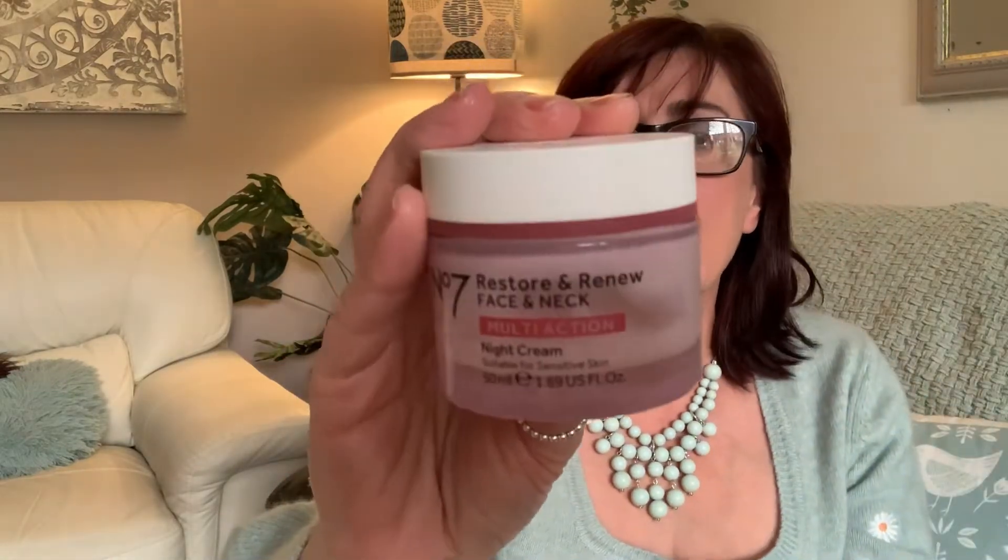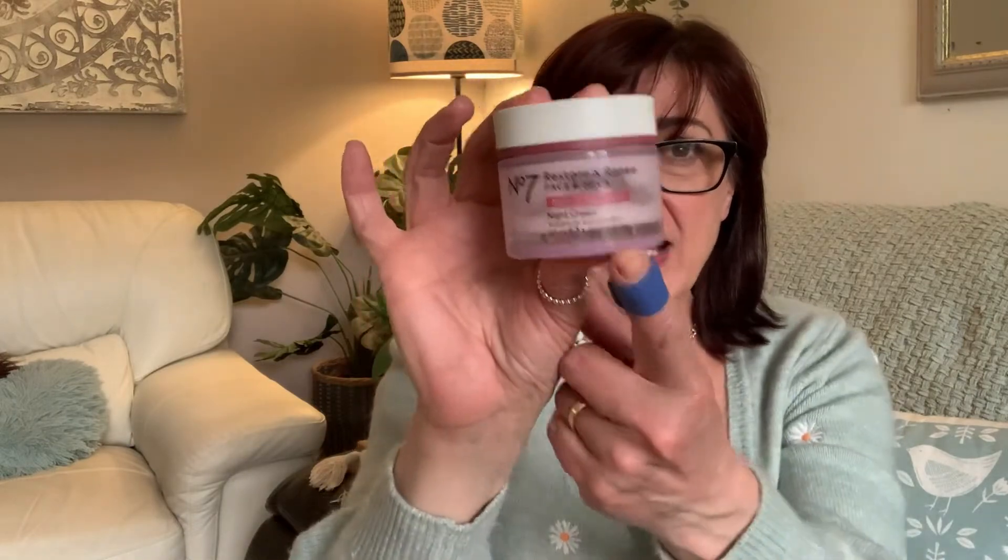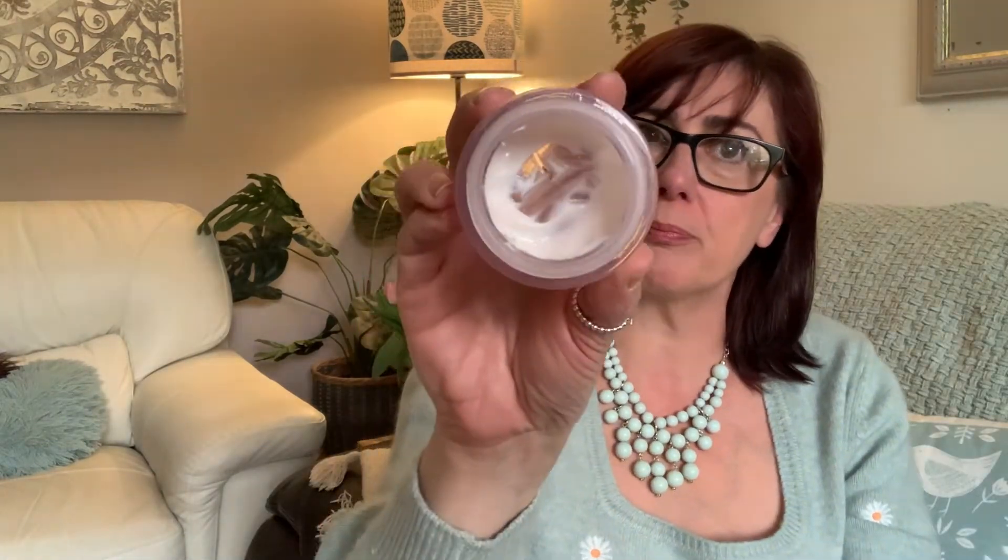I had a £10 Boots voucher and I wanted to pick up more of this night cream - No7 Restore and Renew Face and Neck. It really works, I highly recommend it. I've tried lots of different stuff - I've got the old lady neck, just look how many years that takes off when I grab it by the scruff! Anyway, we age beautifully but we want to age with a bit more oomph. That's the Restore and Renew face and neck - I bought this last year when it was on deal and I still have this much left.